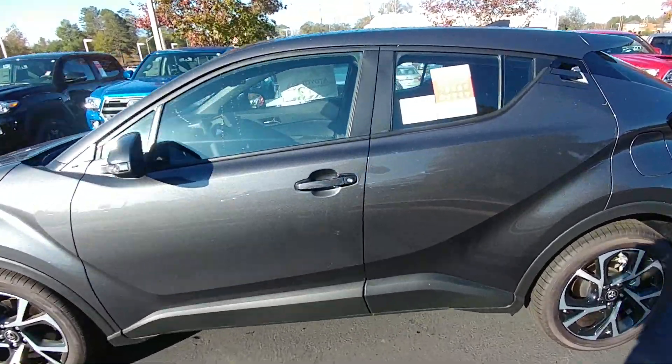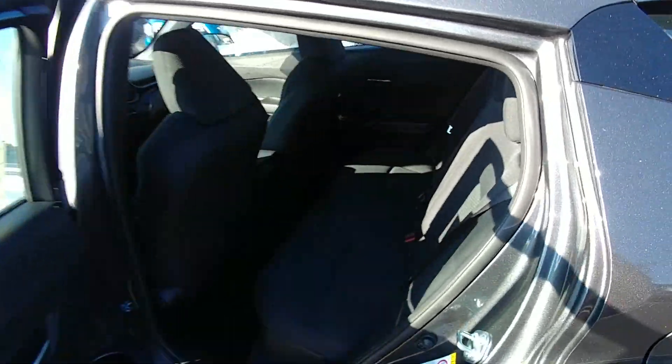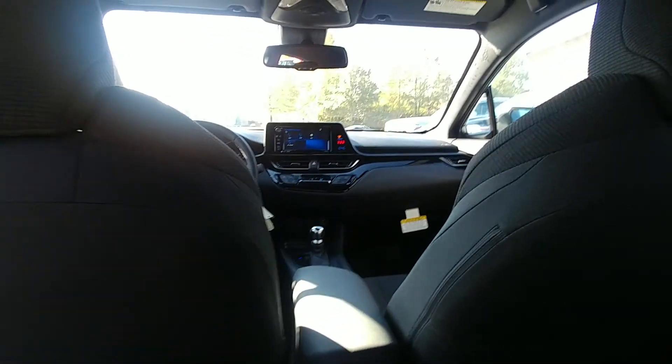You have this neat handle up here for the back door, and the back seats are fairly spacious. I'm six foot three and I can actually sit back here comfortably — there's a lot of headroom. I don't feel cramped in here. They've done a really good job of utilizing the space inside the car and not making anything feel forced or too small.